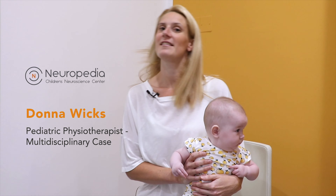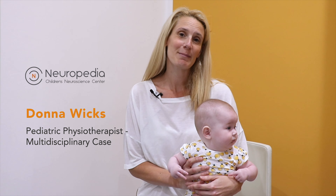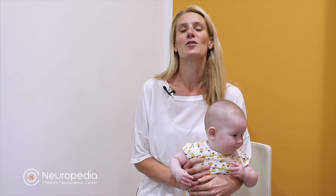Hello, my name is Donna and I'm the children's physiotherapist here at Neuropedia Children's Neuroscience Centre. This is my friend Grace, a five-month-old little girl who is going to help me explain about tummy time. As a mum and as a therapist, we hear about tummy time all the time — from our pediatrician or doctor. So today we're going to explore why tummy time is so important and how to actually do it.